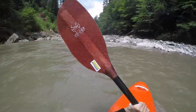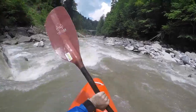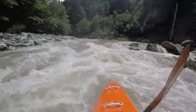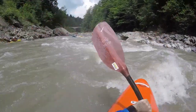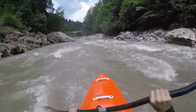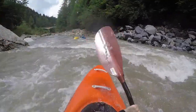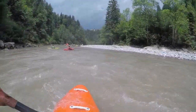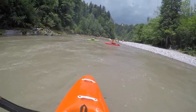Around the next bend there is another rapid with some tricky boulders — this is the last difficulty. Afterwards it gets shallower down to the bridge below Mueslbach. The put-out is at the parking where once a train station was located. Due to a landslide access is only possible from the side of Mueslbach, even though the train station was the one of Langenegg.